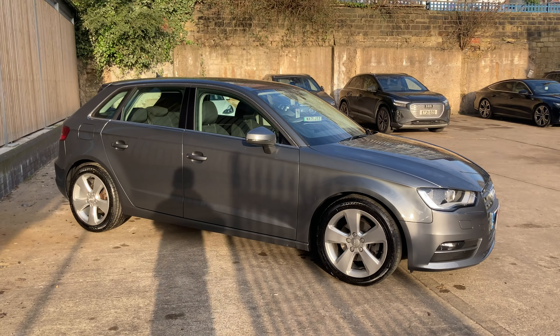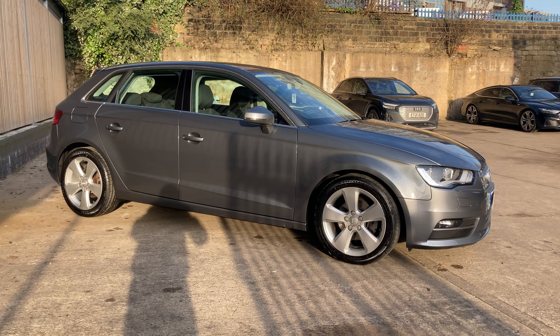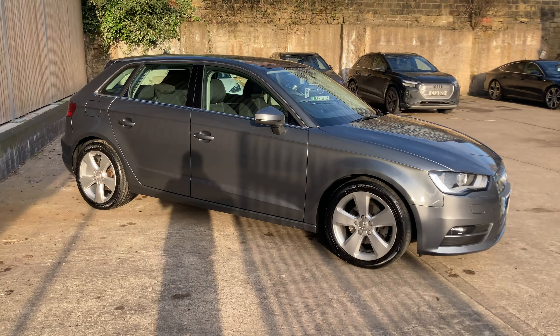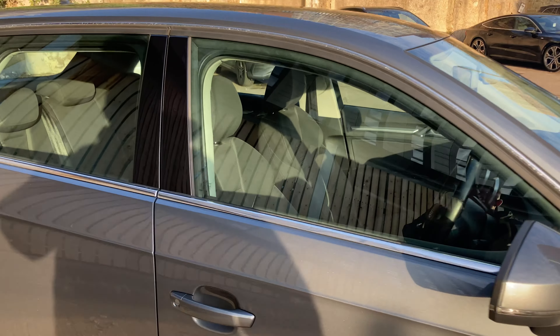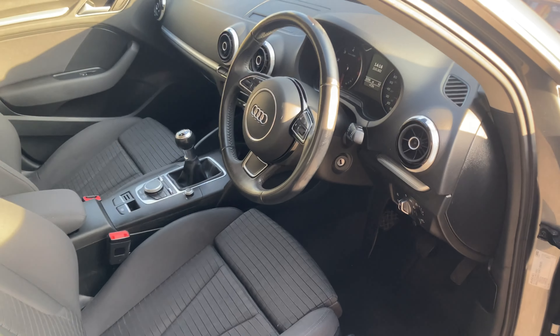The 1.6 diesel is extremely economical. It is the turbo diesel so you have the power when you need it, and it has a host of options as we just take you inside the cabin.